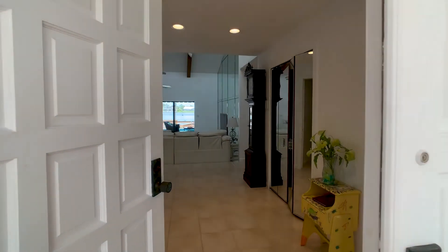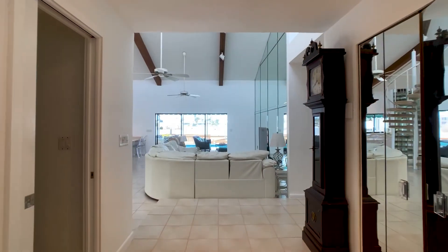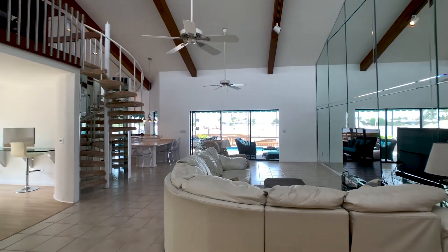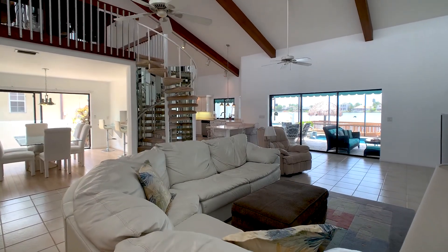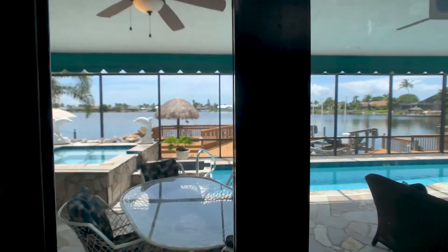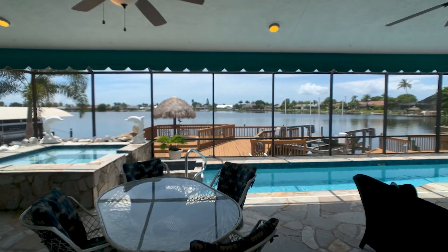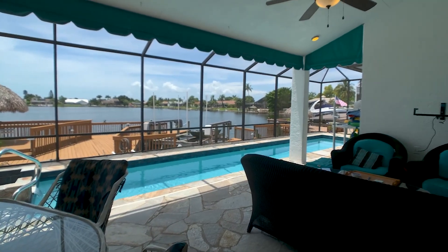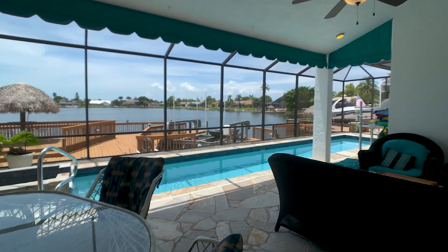Expansive water views and natural lighting await you as you enter into the grand living space and open airy kitchen. With close proximity to open water, southern exposure and breathtaking sunsets, this home offers the ultimate waterfront luxury in a boater's paradise.